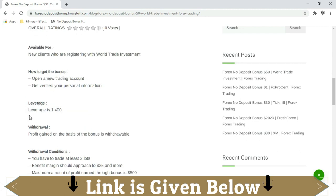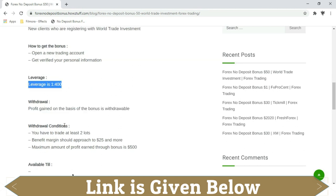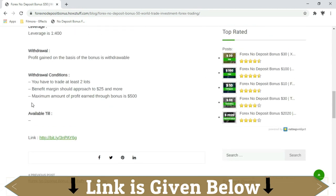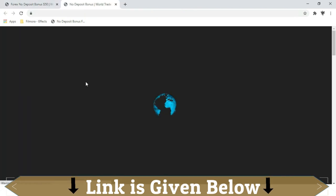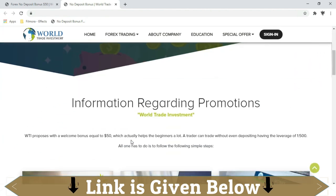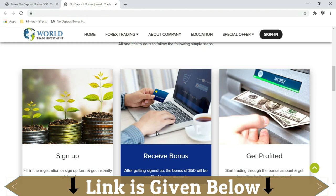Then get your personal information verified. The leverage will be 1:400 and you will be able to withdraw the profit. There are several withdrawal conditions — you can read those from here. You can go to the trading website by clicking this link, and you can find all information from there as well.